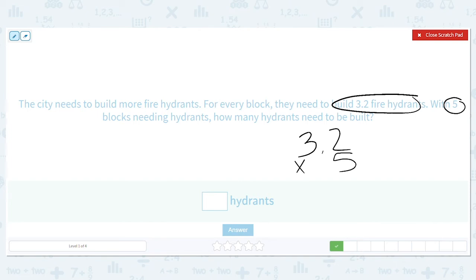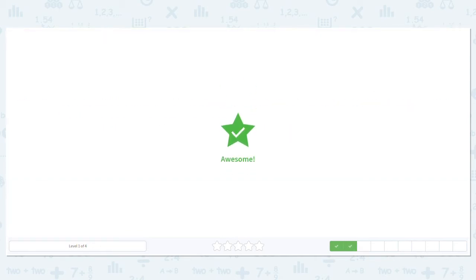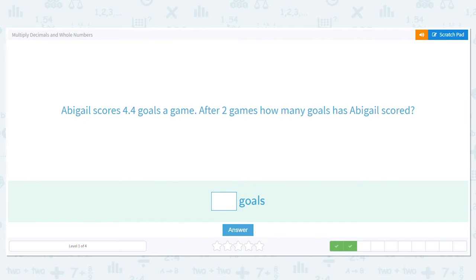Are we worried about place value right now? No. Are we worried about the decimal? No. Two times five is ten, carry the one. Three times five is fifteen, plus one more is sixteen. My decimal place was moved over once in my problem, so that means my decimal needs to be moved over one here. They need sixteen hydrants built.